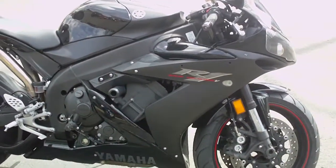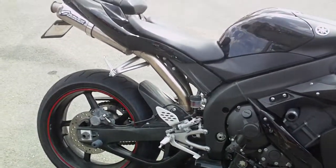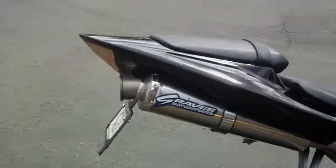It has flush mount turn signals. It has frame sliders and spools for the rear. It also has a Graves exhaust system and a fender eliminator.